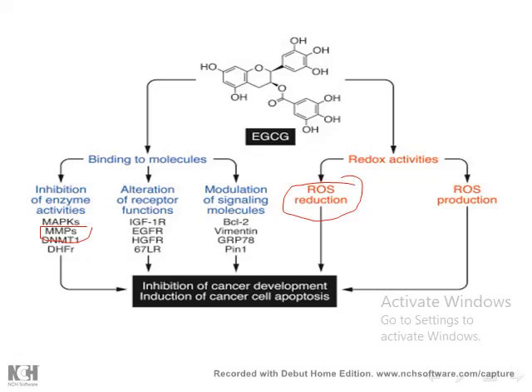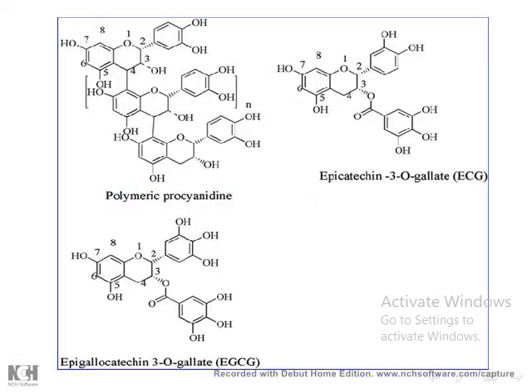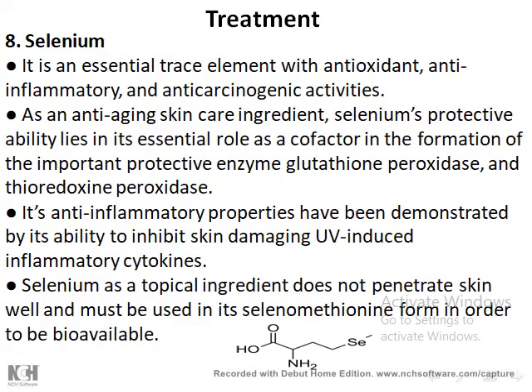This is the structure of procyanidine. Procyanidine, found in red grapes, is more powerful than epigallocatechin gallate. As you can see, it contains multiple coumarin derivatives and gallic acid, and it has many phenol groups — therefore it is more powerful than epigallocatechin gallate.